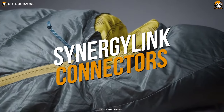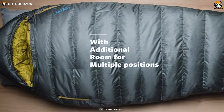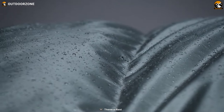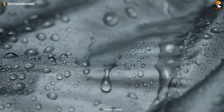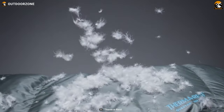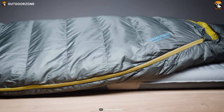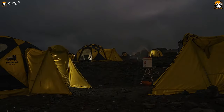The sleeping bag includes Synergy Link connectors and WarmFit features that Therm-a-Rest is known for, maximizing warmth while saving weight thanks to zoned insulation technology. It is stuffed with water-resistant 650-fill NikeWalk hydrophobic down, able to dry three times faster and absorb 90% less water than regular down. With excellent insulation and essential features, the Questar 20°F / -6°C sleeping bag is perfect for keeping you warm on your next winter camping trip.